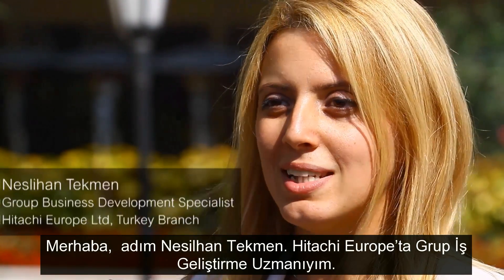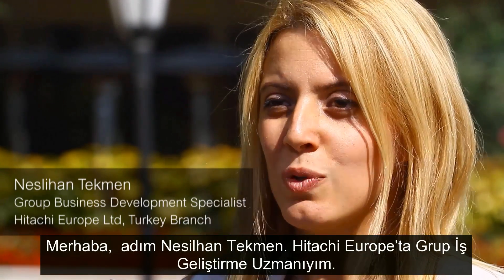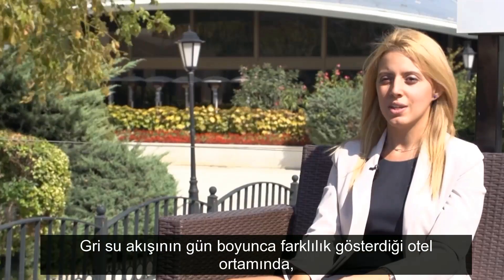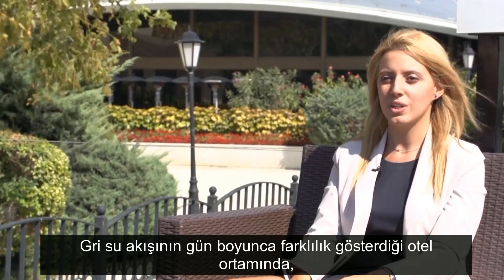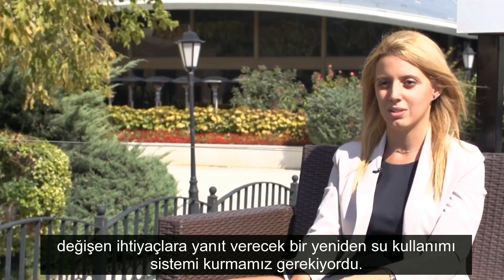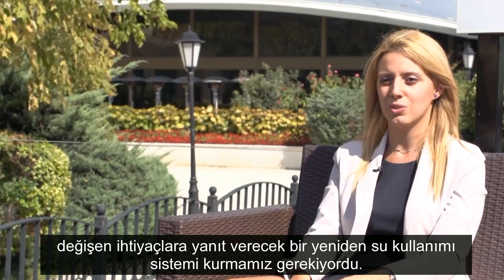Hello, my name is Neslihan Tekman. I am Group Business Development Specialist at Hitachi Europe. We had to ensure that we supply a water reuse system which could manage the variable demands of a hotel environment, where grey water flows various throughout the day.